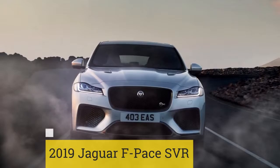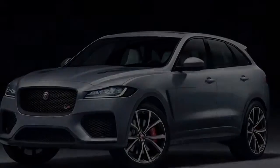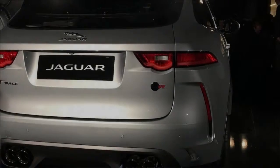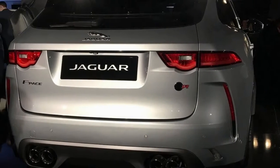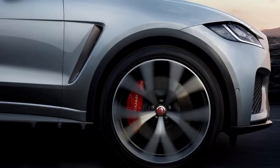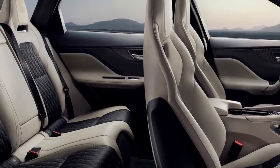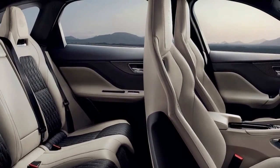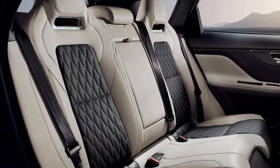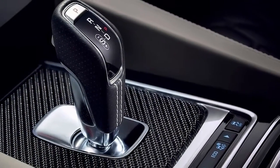2019 Jaguar F-Pace SVR. High-performance models are no longer limited to cars — crossovers have started to gain hot variants as well. The latest addition to this growing segment is the 2019 Jaguar F-Pace SVR. It packs a 550 HP 5.0-liter supercharged V8, a 176 mph top speed, wider tires, and a specially-tuned adaptive suspension to ensure that it has the handling chops to tackle your favorite winding roads or even a racetrack.